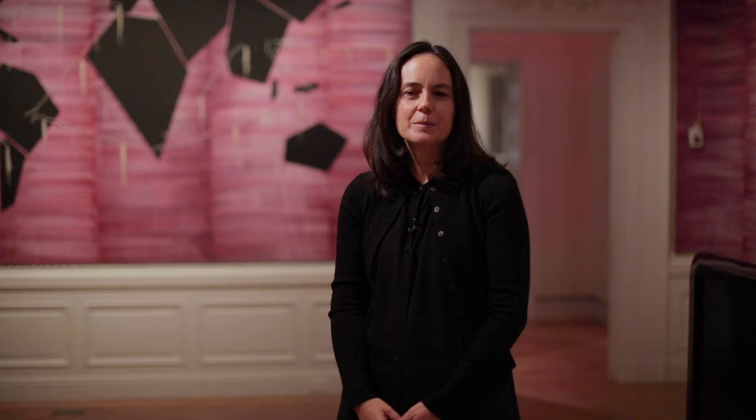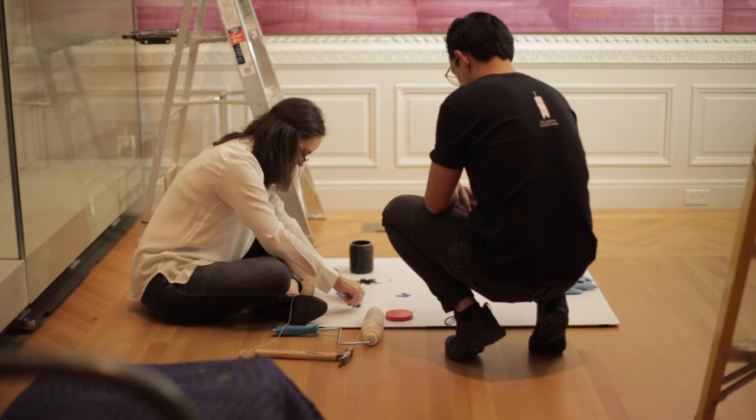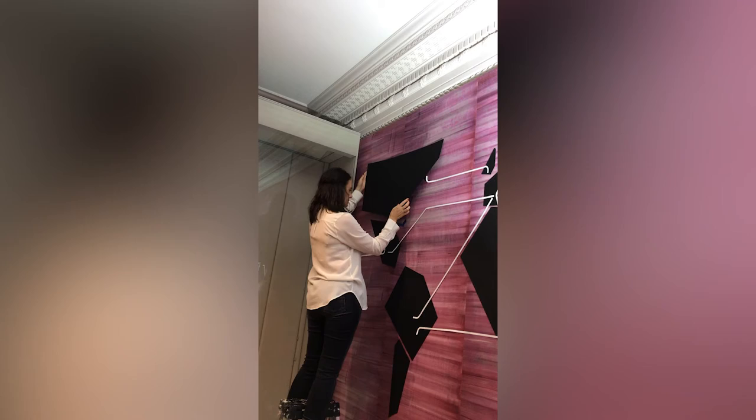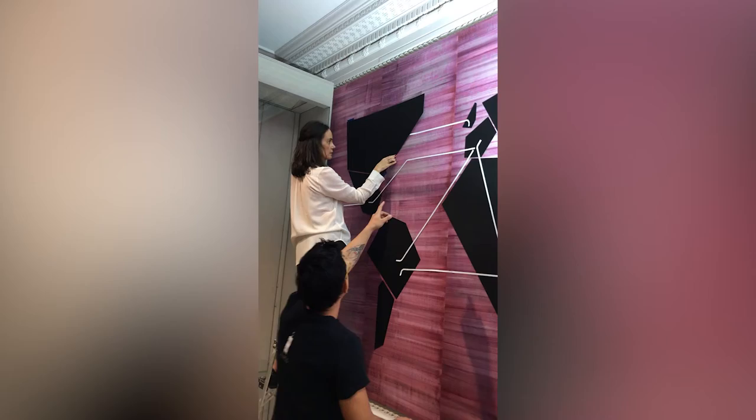In Mexico, grana cochinilla is used not only in textiles — it's a very folkloric color and part of our culture. The idea behind this map is that we wanted to capture cochinilla trails. Cortina is shown on the floor measuring rope, alongside an unidentified collaborator, then standing on a ladder beside a world map, using the rope to connect various locations.